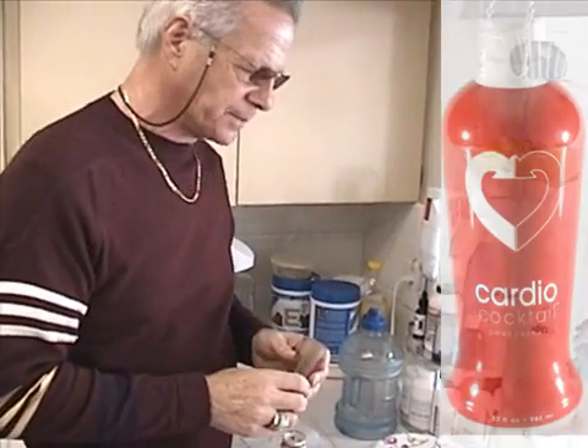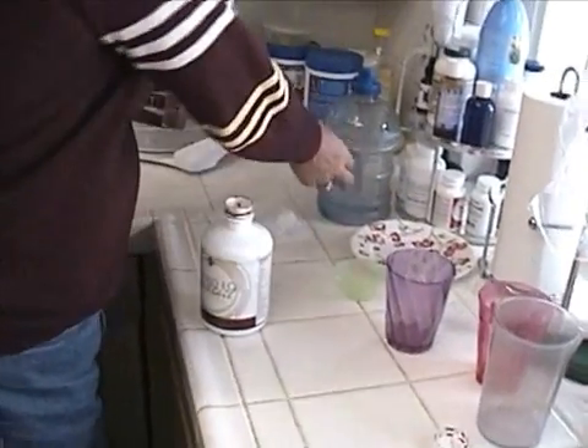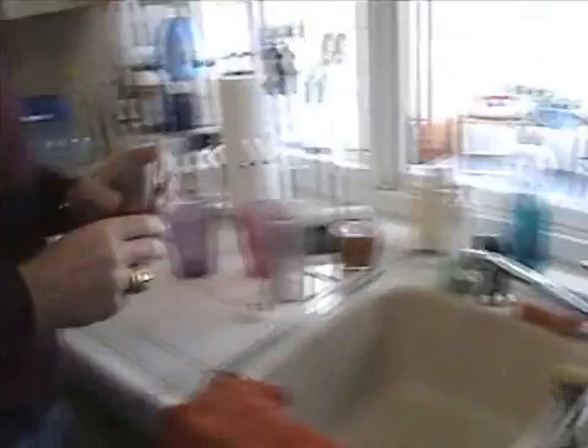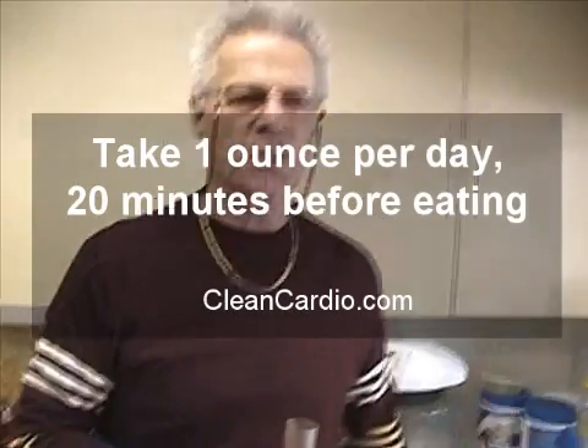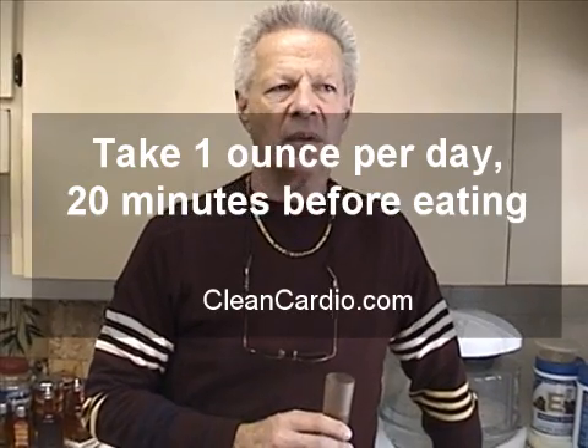You don't have to hold your nose when you're taking it — it's definitely fruity. What we usually do is just follow it with some water. Now, are you supposed to take it with food or without food? You should take it before food — about 20 minutes before you eat. You don't want to compete with another amino acid, because some amino acids will block the receptor sites of L-Arginine, and that's what you don't want.